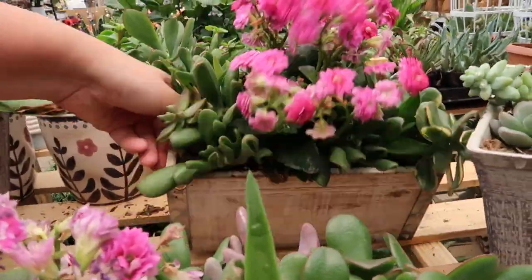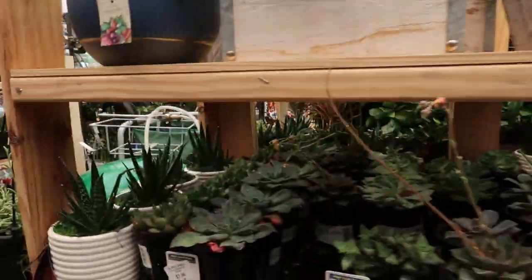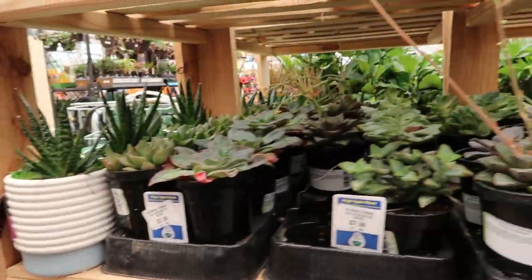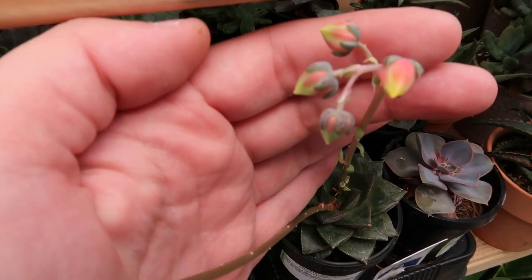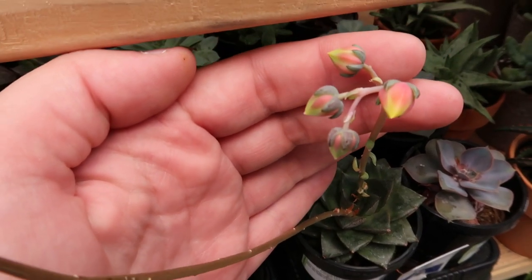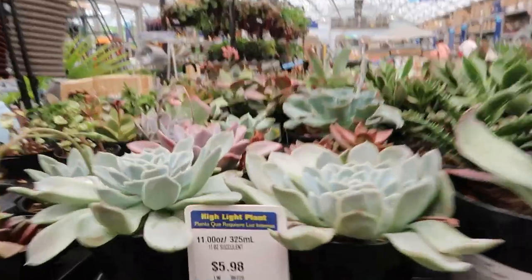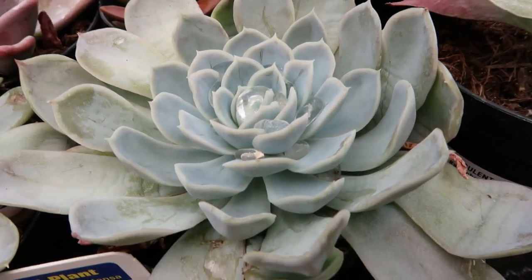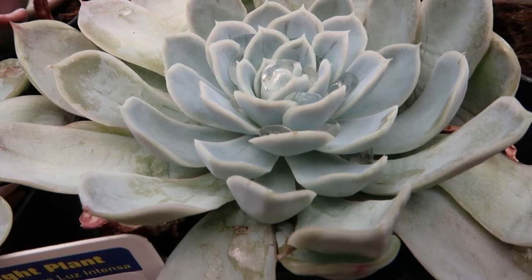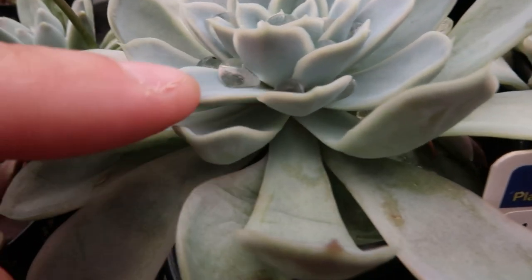Oh look at this kalanchoe blooming its head off — that is so gorgeous. Just want to take you home. Ooh, these are gonna pop — look at these guys. Beautiful beautiful. Look at this succulent, I love that bluish color and there's like some water in there — isn't that so pretty?